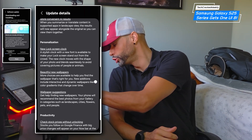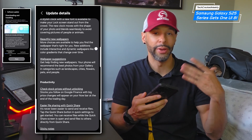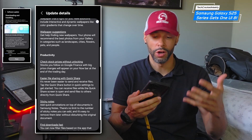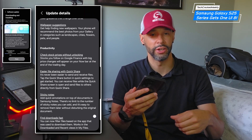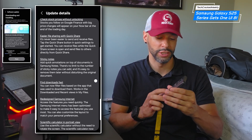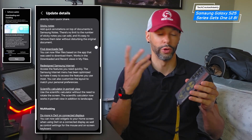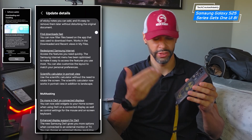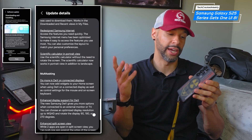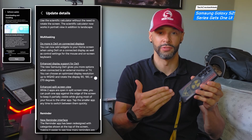I think this update is huge because it's demonstrating that smartphones are becoming more smart. They're not just going to be for calling and texting. They are not just for playing video games, not just for social media, not just for recording content.